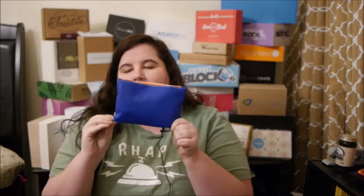Let's check out Ipsy! Every month they send it in one of these cosmetic bags, and this one is really cute — I like it a lot. It's blue on one side and white on the other.